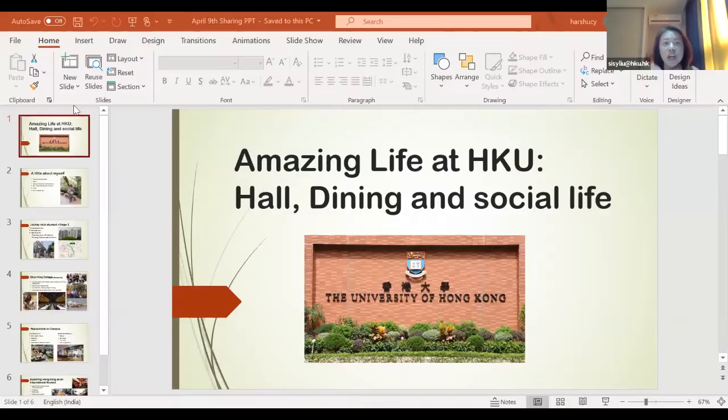Thank you for joining the HKU online student sharing session. For this session we'll be quite relaxed and share experiences about hall life, dining, and social life in HKU and Hong Kong. I hope to give you an idea of what your life will be like studying at HKU and living in Hong Kong. We're going to have three student ambassadors, and first we'll have Hashita introduce her experience.